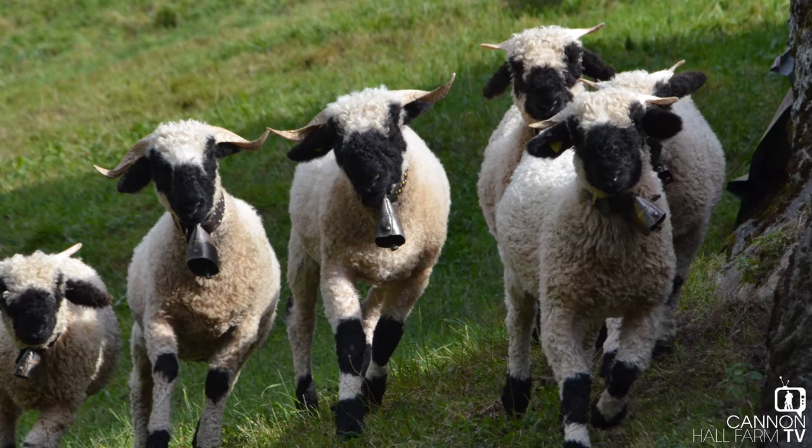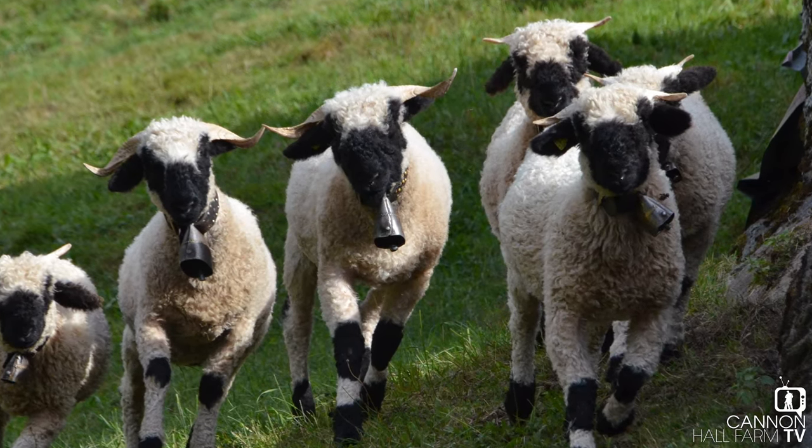Now the Valais Blacknose, believe it or not, has been around since the 15th century but didn't get recognized as an actual breed until 1962 - so that's a massive difference. And in Germany they're known by an entirely different name, which I'm not going to even attempt to say - it's something like Walliser Schwarznasenschaf or something like that. Probably got that totally wrong, but there you go.